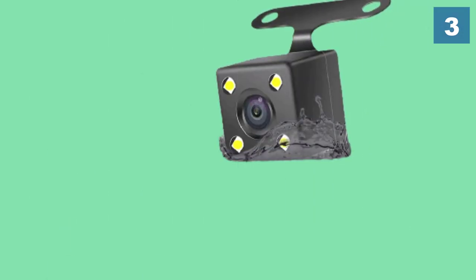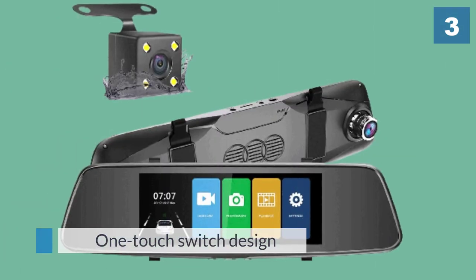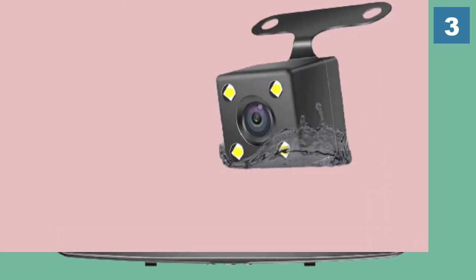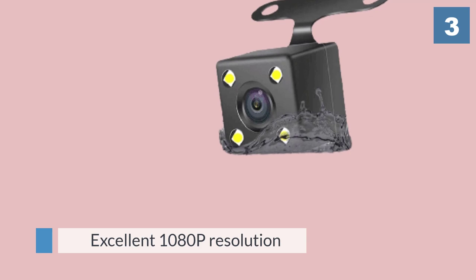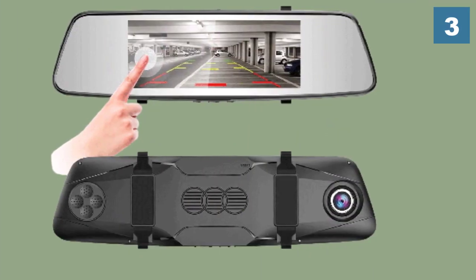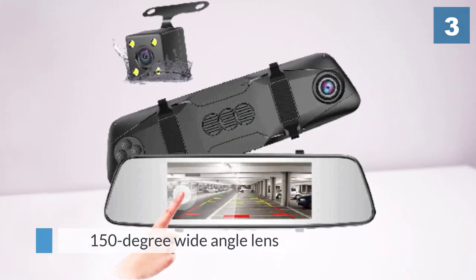The Pruvio D700 dash cam has two cameras and a 7 inch rearview mirror. The large mirror display screen can show a single image from one camera or a picture-in-picture display from both cameras recorded simultaneously. With a one-touch switch design, you can quickly switch the view mode between full screen front or rear view and picture-in-picture display.